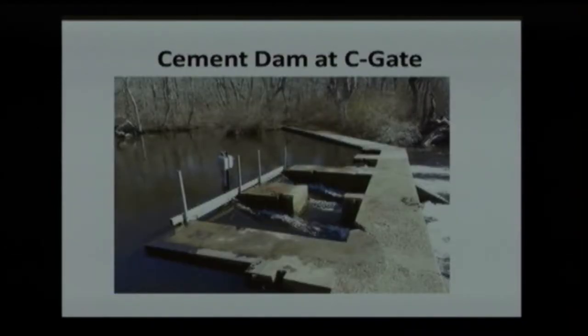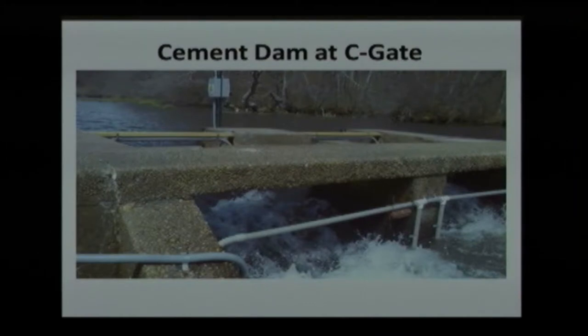This is the next site up — the cement dam, about halfway up our study area. This is basically a way for people to get to and from the east and west side of the river. There are boards put in here to increase the water level, basically for waterfowl hunting. We were assuming this was passable by fish, so we installed an antenna downstream and two upstream so we can see fish making attempts to pass this barrier.